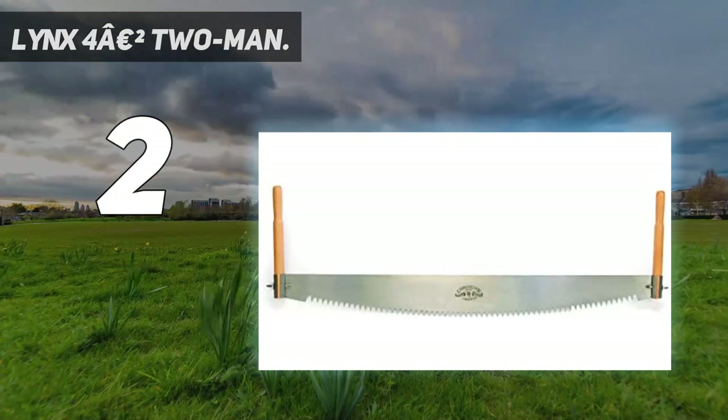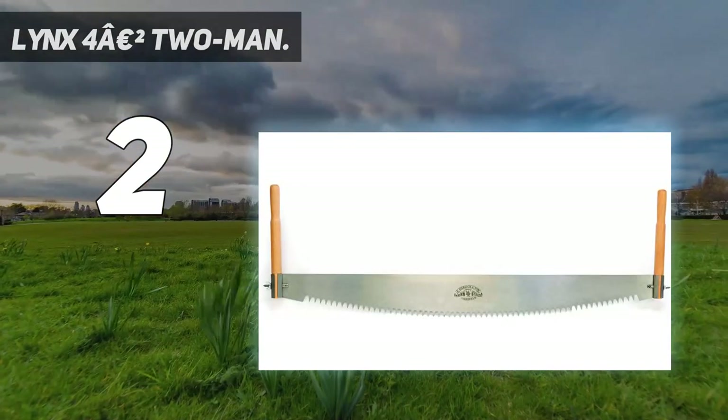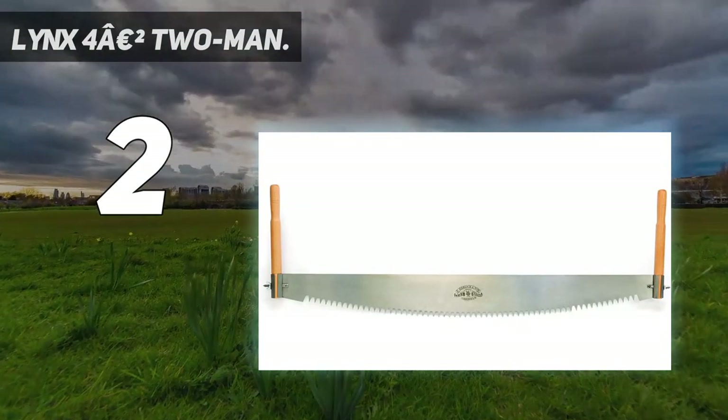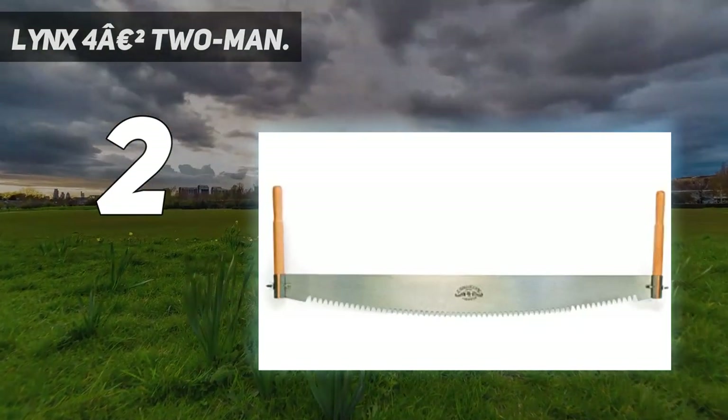It's heavy, too. Other than that, we can't think of anything to complain about with the Lynx 4-foot. It handles well and slices thick trunks without any issues. It even looks good as a wall decoration, though we think that's a bit of a waste of money.